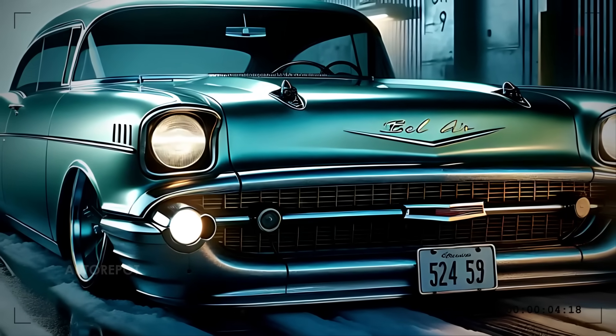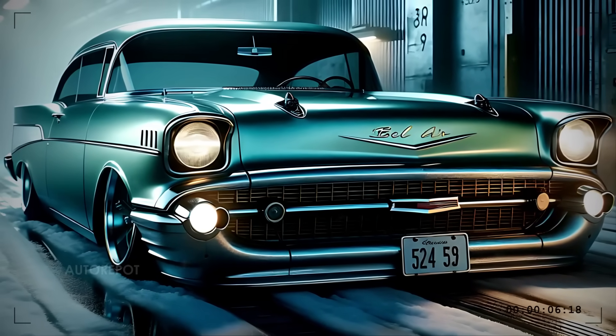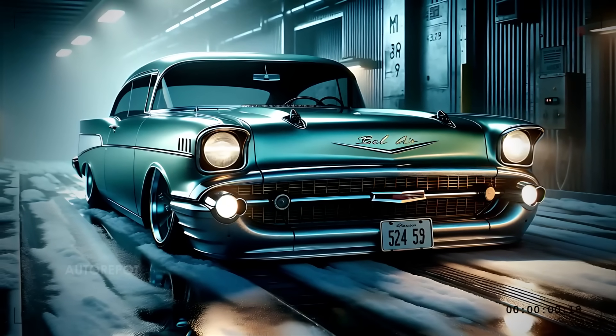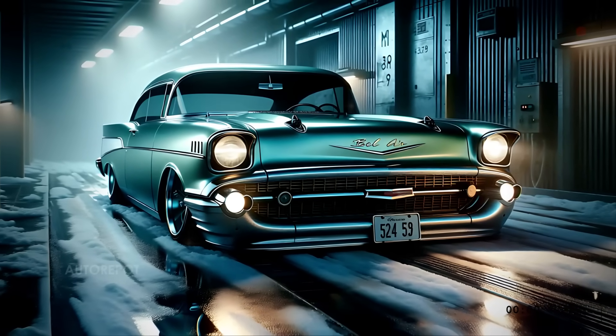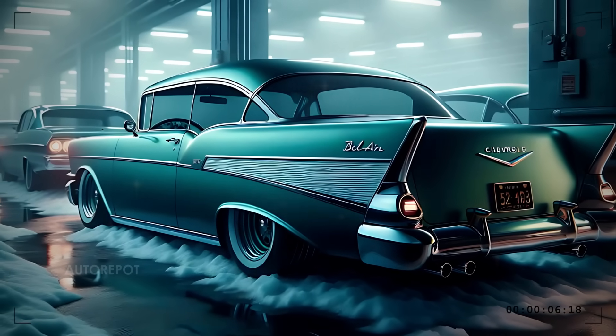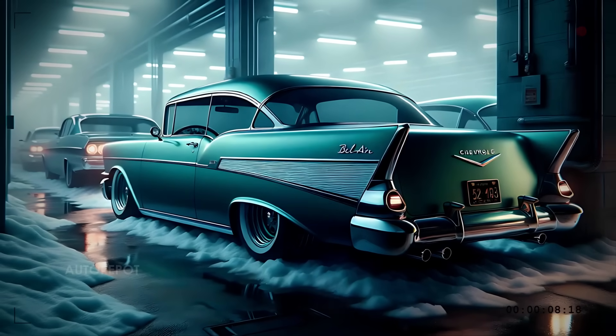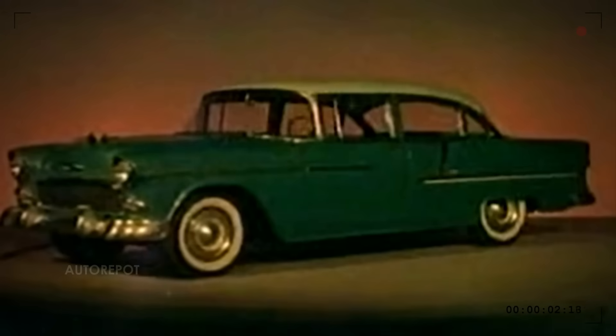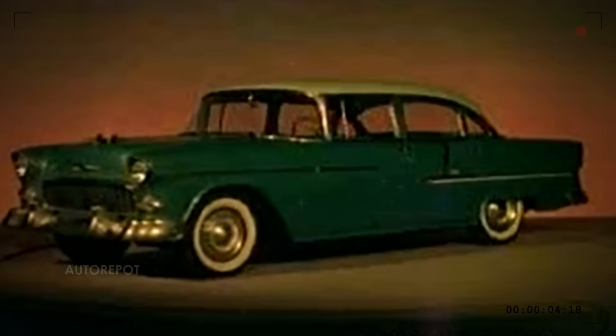The 2025 Chevrolet Bel Air is more than just a car — it's a tribute to American automotive history with a vision for the future. Whether you're a fan of classic cars or a lover of modern tech, the new Bel Air has something for everyone. What do you think of this revival? Let us know in the comments below.